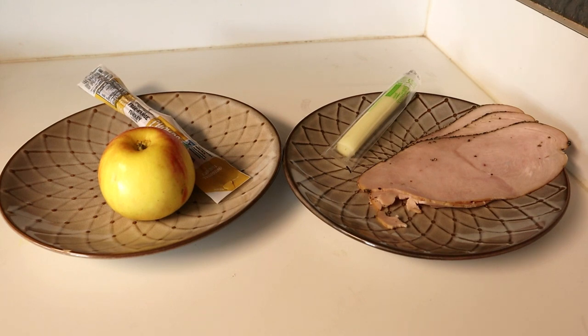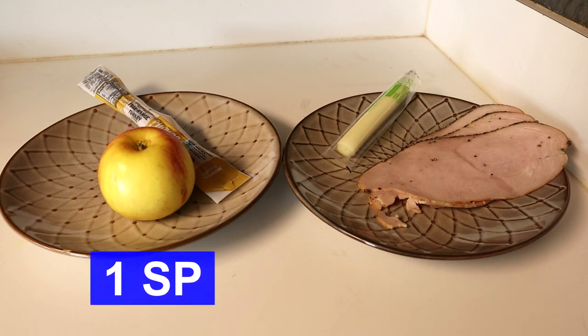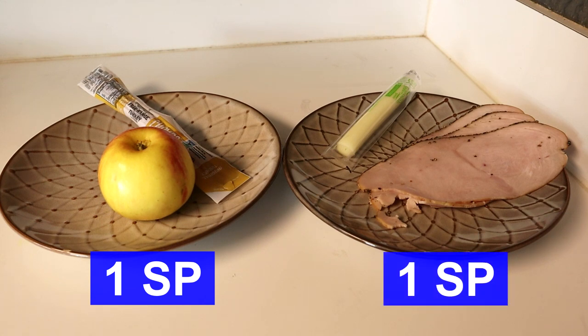Here's our update on what we had for snacks during the afternoon. Romy had the one-point Chomps free range turkey stick along with an apple. I had three pieces of peppered deli turkey, which are zero points, along with a light cheese stick, which is one point.